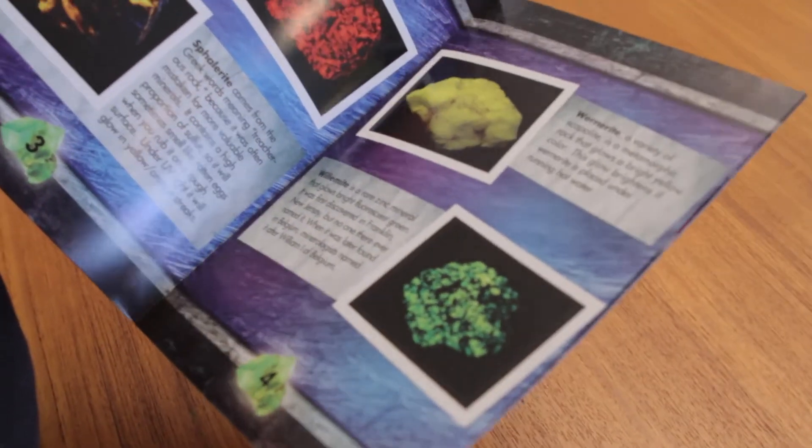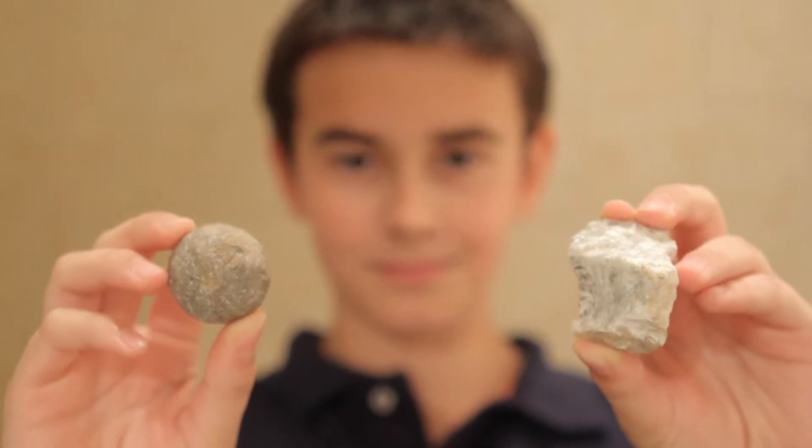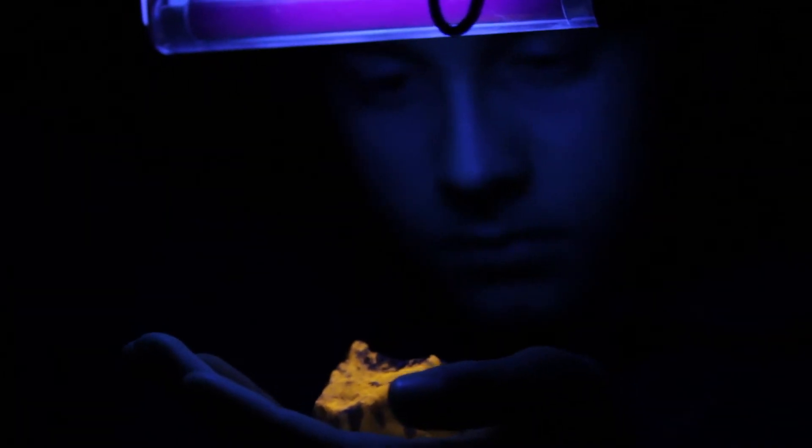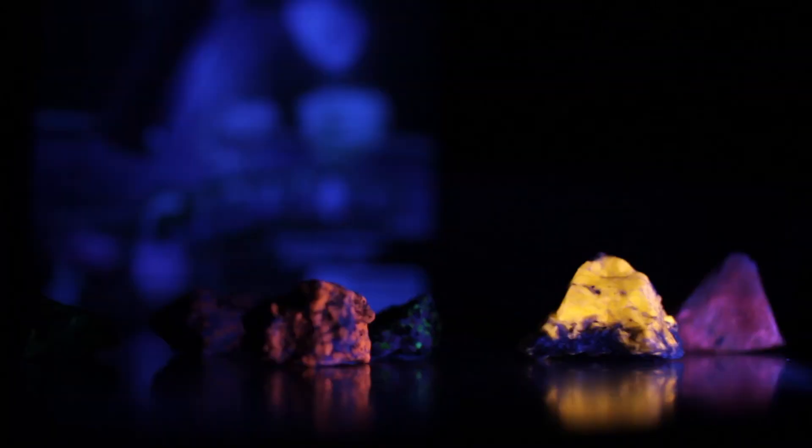Fluorescent rocks are very unusual because only a small percentage of minerals have the ability to glow. These incredible rocks may look ordinary under daylight, but they transform like magic under our special UV light and reveal their secret hidden colours.